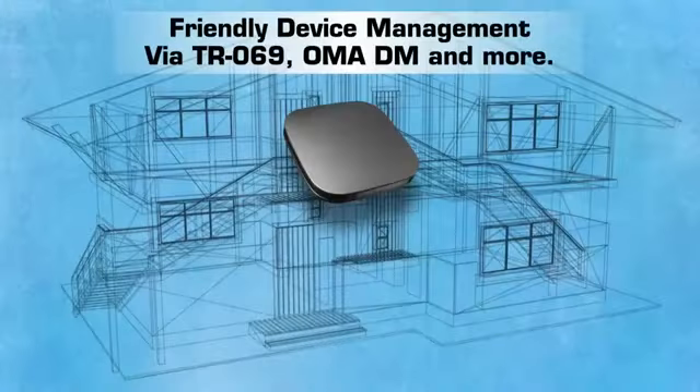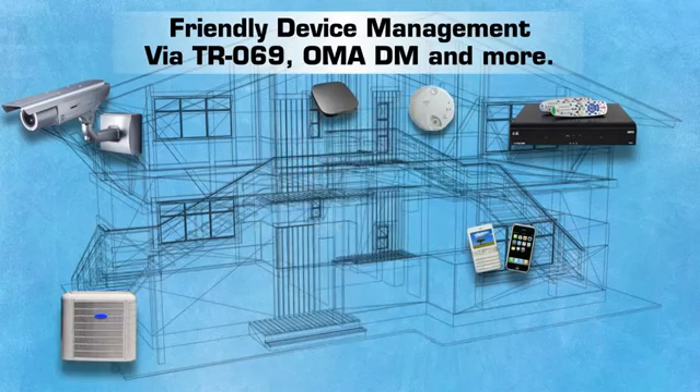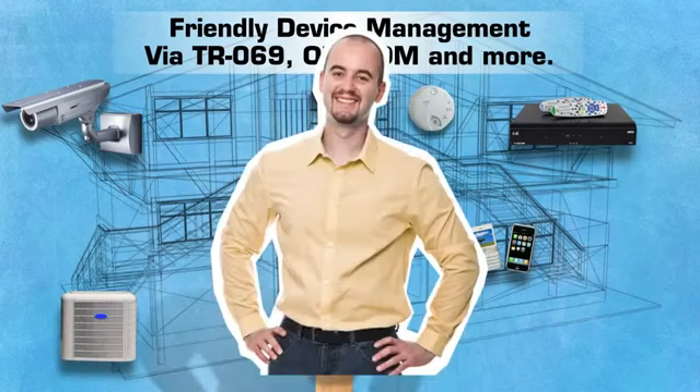Whether they use your routers, set-up boxes, phones, or any other devices to keep them connected with the world, they consider it your job to get them up and running, and then to keep everything working smoothly.